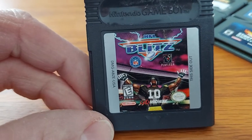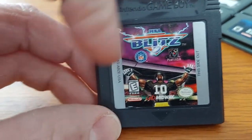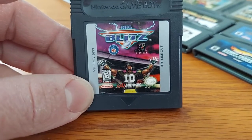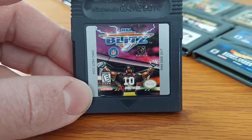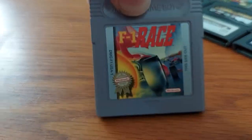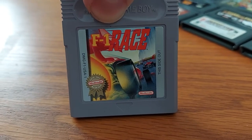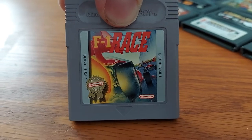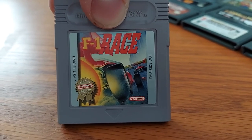We have Sports Illustrated Championship Football and Baseball. We got NFL Blitz — let me just say, NFL Blitz on Nintendo 64 is freaking awesome, that's all I'm going to say. And the last original Game Boy game I have, which was also given to me and my dad from his co-worker, is F1 Race — Formula One Racing.